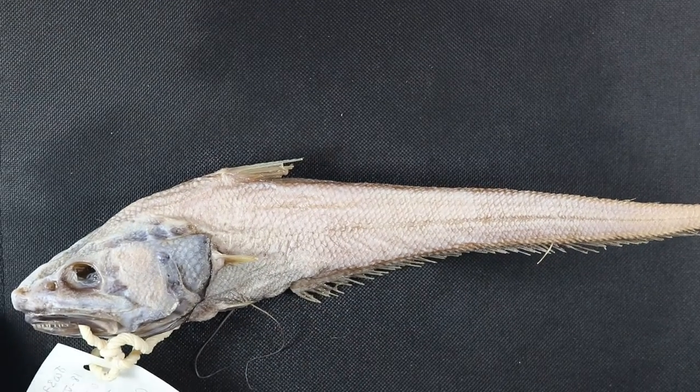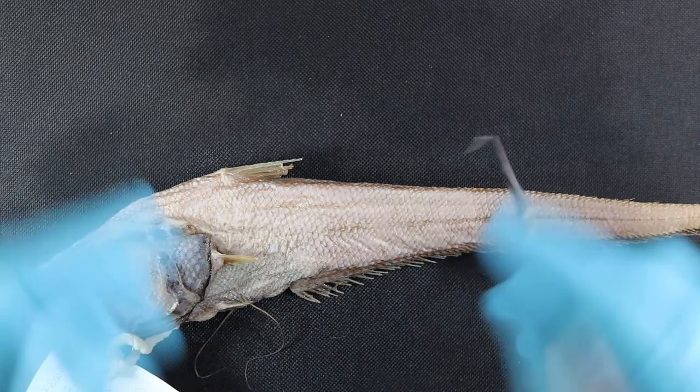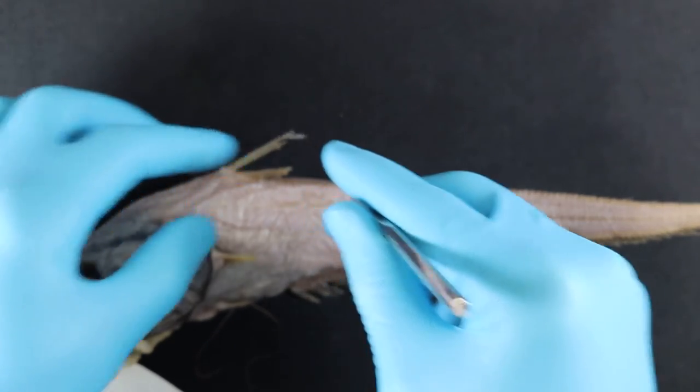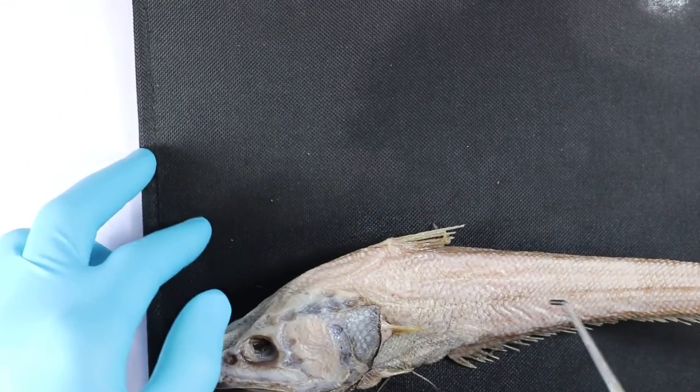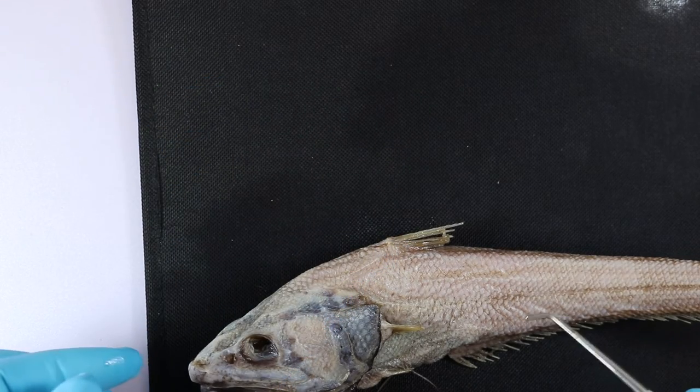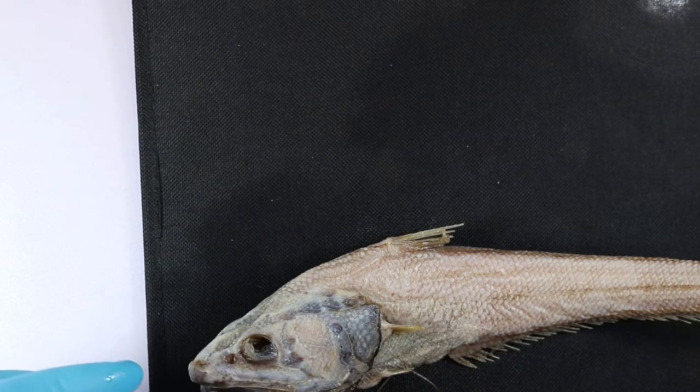Another name for these guys is a grenadier, which is a little less obvious, but when not so badly damaged, this is a high triangular dorsal fin which looks a little bit like the grenadier caps of the 18th century — which is when this family first got their name.